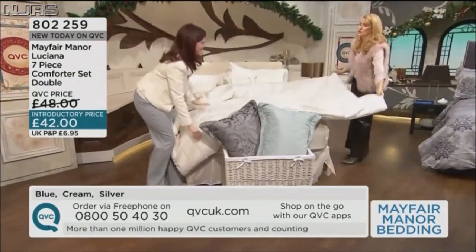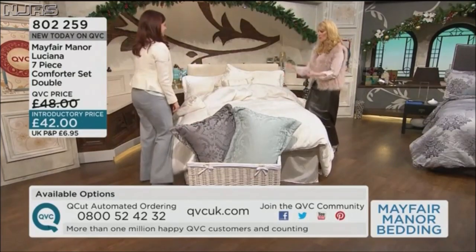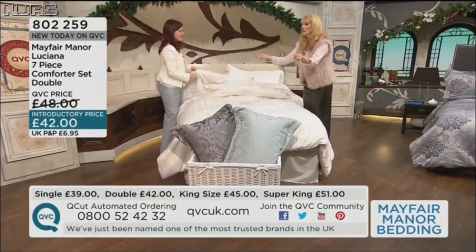It's good doing a bed flip with you because you do it the same as me. It's really interesting when you do a bedding show with somebody — it's like making a bed with somebody and they fold differently.